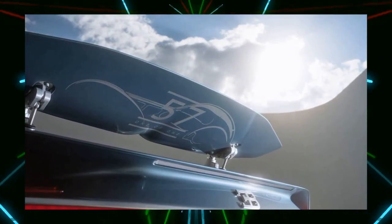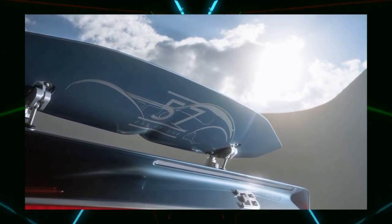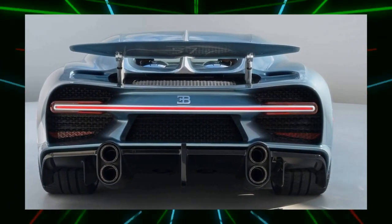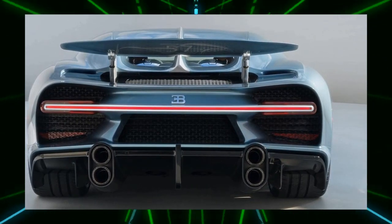The 571 of 1 was commissioned by an American customer who had never owned a Bugatti. Bugatti aimed to make it as iconic as the Type 57 SC Atlantic, which is said to be the most beautiful car in the world.